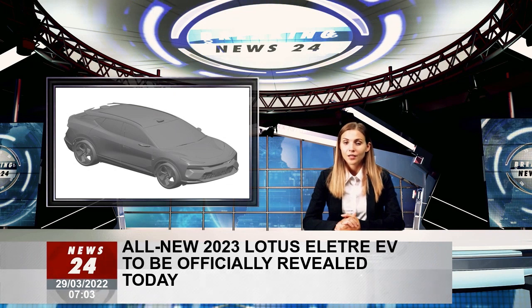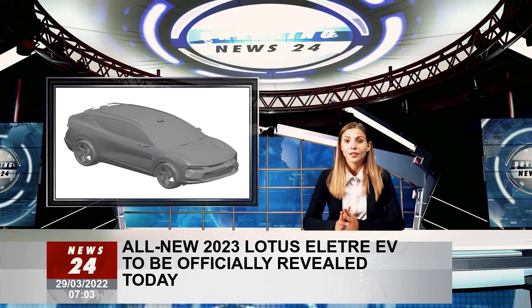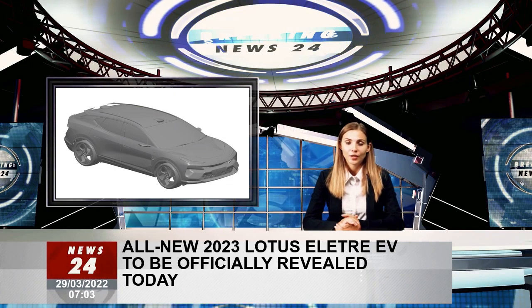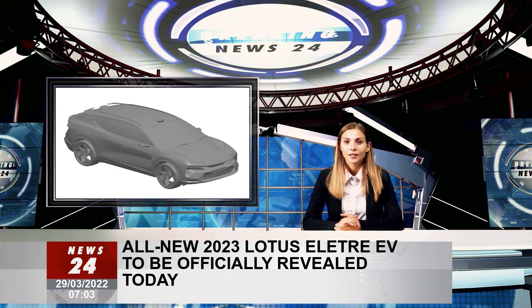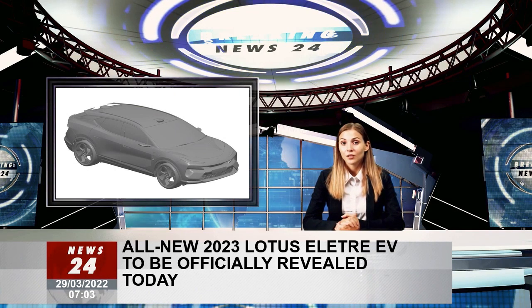The renderings also show the Type 132's active aero panel above the front splitter. The SUV's active grille shutter, which features a series of hexagons split into triangular segments, is claimed to be an authentic Lotus air management system that serves a dual purpose — both cooling the car and improving its front aerodynamics.